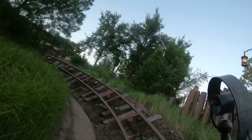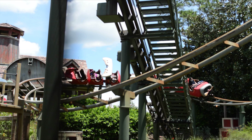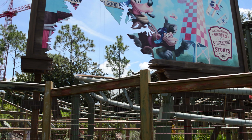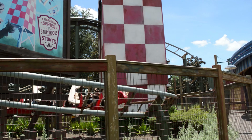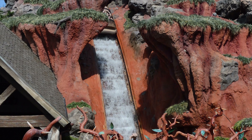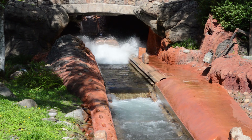Disney's Magic Kingdom is one of the most visited theme parks in the entire world, located in the Walt Disney World Resort in Orlando, Florida. This park is really what started the theme park revolution. Many other iconic and world-renowned theme parks would soon open after the Magic Kingdom. The park recently celebrated its 50th anniversary and Magic Kingdom is home to many world-renowned attractions.